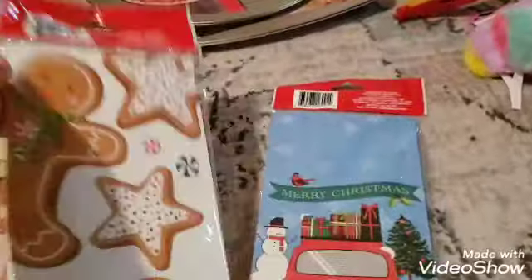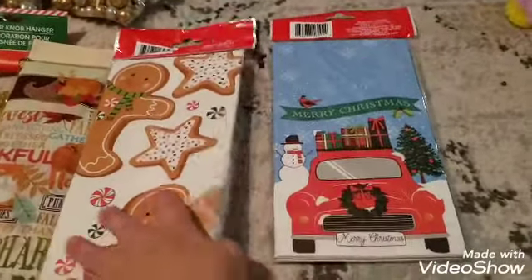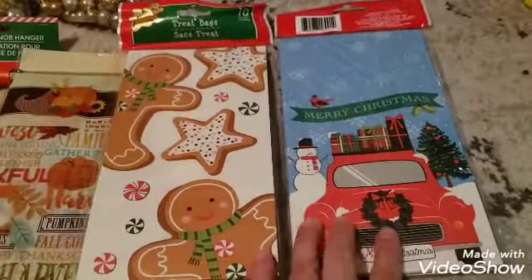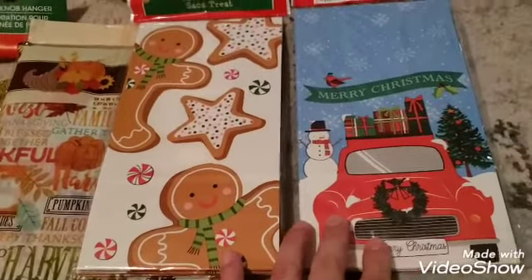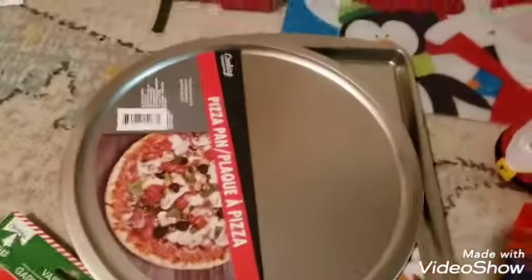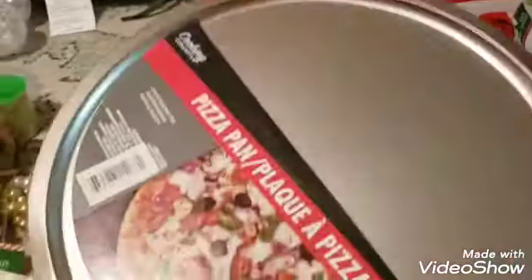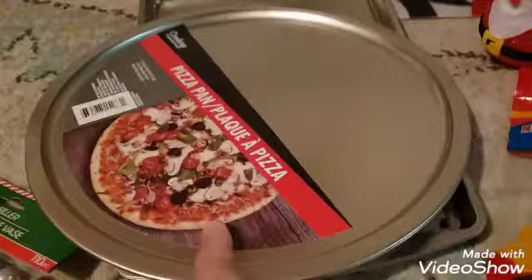This is for Thanksgiving table decor. I'm gonna make cookies for everyone to give away. I have two bags — they come with 10 paper bags each — so I'm gonna put cookies in them. We're gonna make cookies with Talia to give to our friends and family. There's also some random different stuff — we're always making pizza so I got two of those, and for the cookies I bought two of those cookie cutters for a dollar.